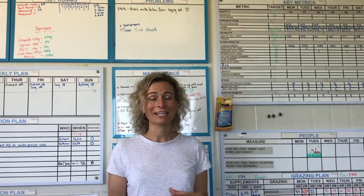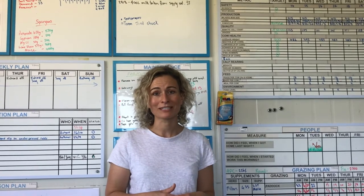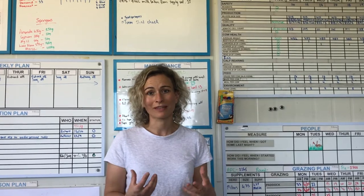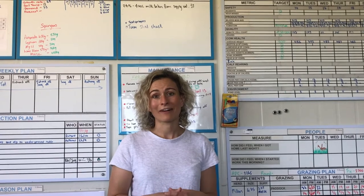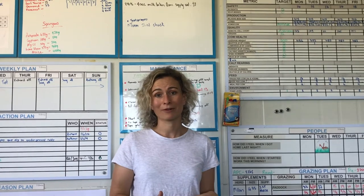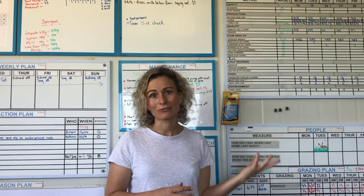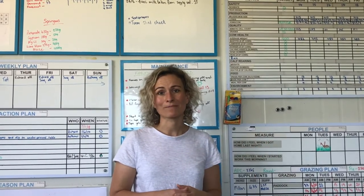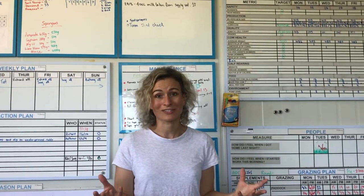If you do have a team, then visual management like this is absolutely vital to get better team engagement. What it means is that the team has all the information in front of them — it's completely transparent. The team is therefore engaged in the process. They are able to use the information to make the key decisions they need to operate and run the farm, using real-time fact-based data. The whole team is essentially on the same page.